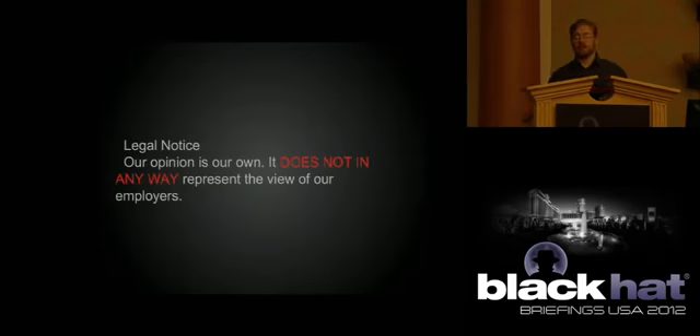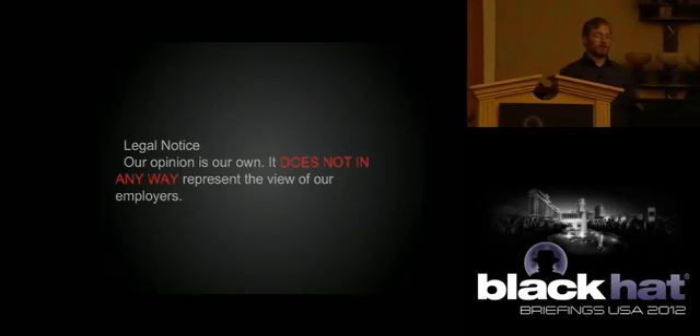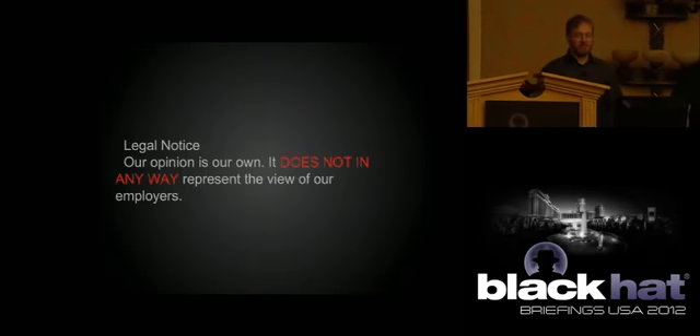First, a little disclaimer. Everything you're hearing is our own opinion. It has absolutely nothing to do with anyone we ever worked for, might ever work for, or happen to be working for at the moment. Complete separation — totally done on our own time and with our own resources. They are in no way involved.